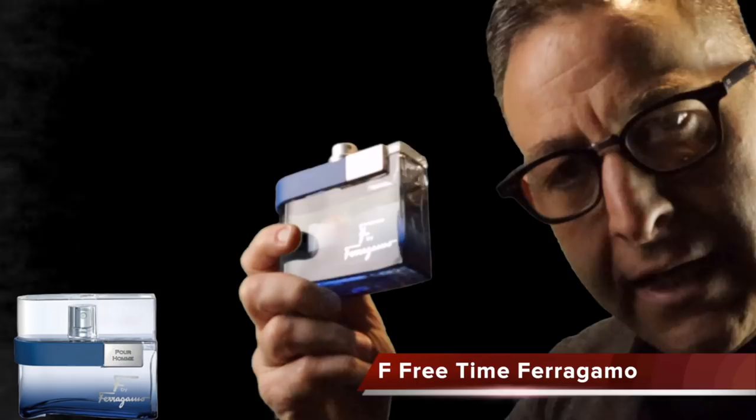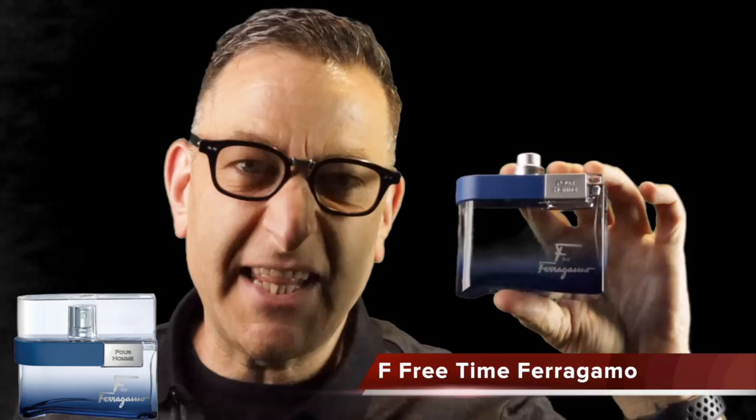Here's a hidden gem called Ferragamo F Free Time, a spicy fresh fragrance created by Oliver Polge — the perfumer behind Flower Bomb and Jour'Homme. It's a long-lasting fresh scent: five hours with two sprays, and if you let it dry for five minutes and spray five more times, you can get ten hours. It makes you feel like you're on the balcony of a beautiful hotel overlooking the ocean.